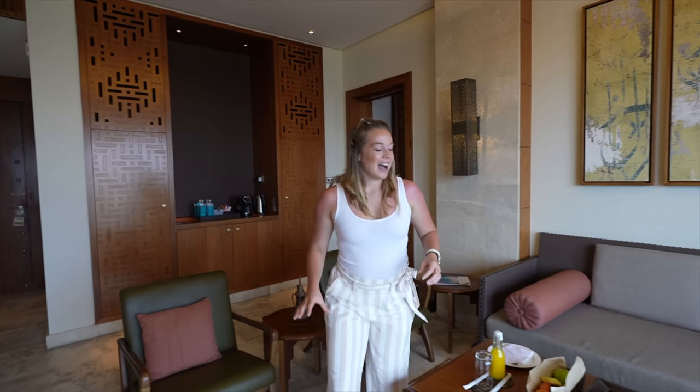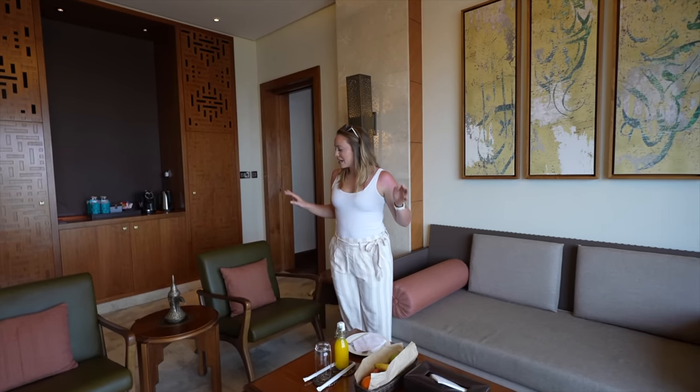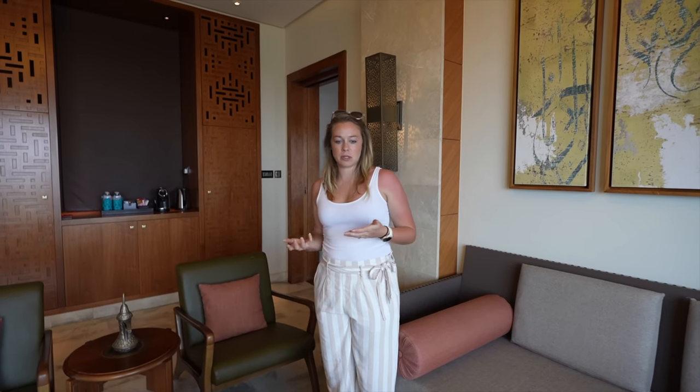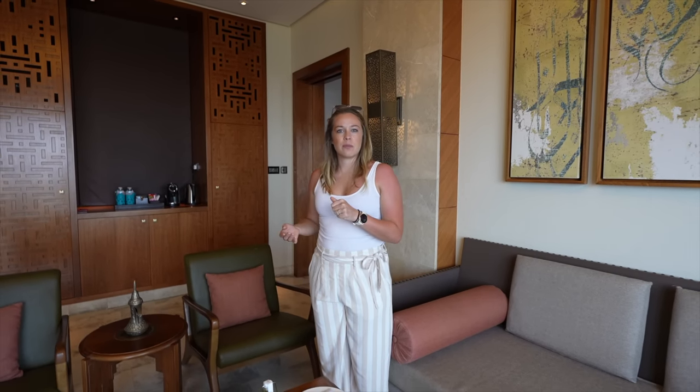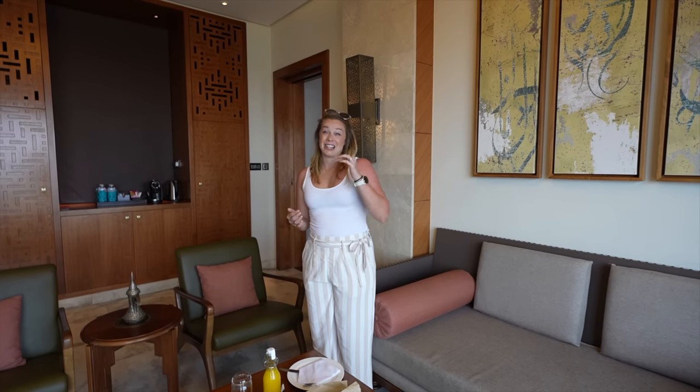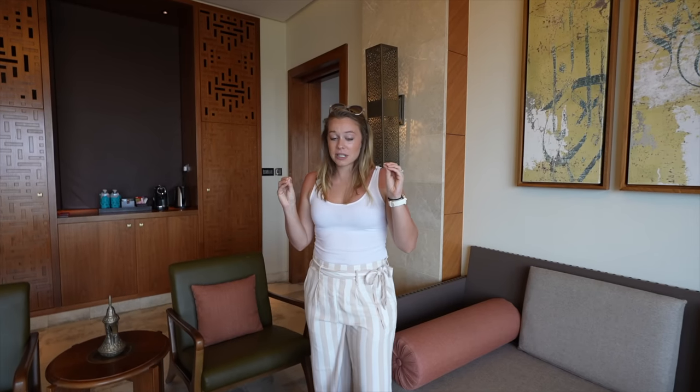So here in the living room, you have a seating area. One thing I appreciate is the little Arabic accents that are kind of spaced throughout the villa. By the way, this is a one-bedroom cliffside villa — I think it's the top room you can get here, and it is absolutely stunning. I'll show you the best part for last as usual.